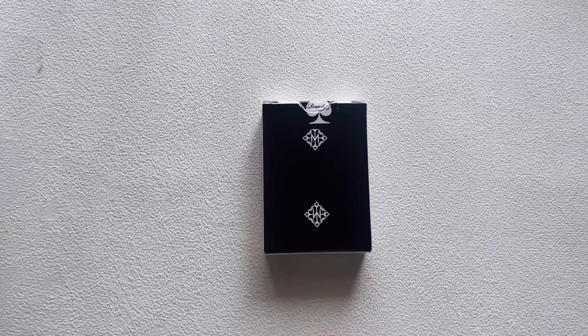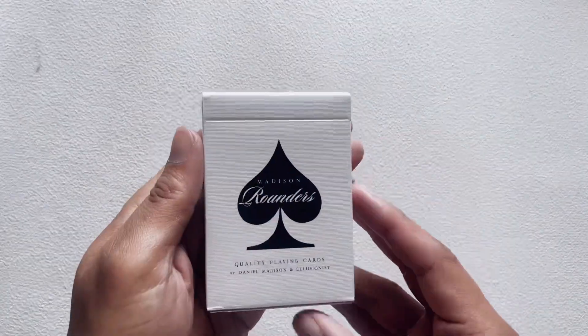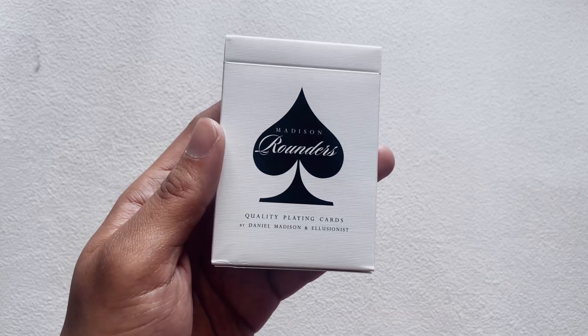Welcome to NGS where we dive into my hobbies such as playing cards. Today I have a Daniel Madison deck — the Madison Rounders.